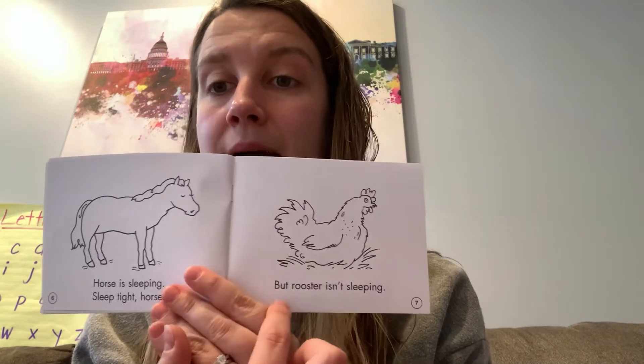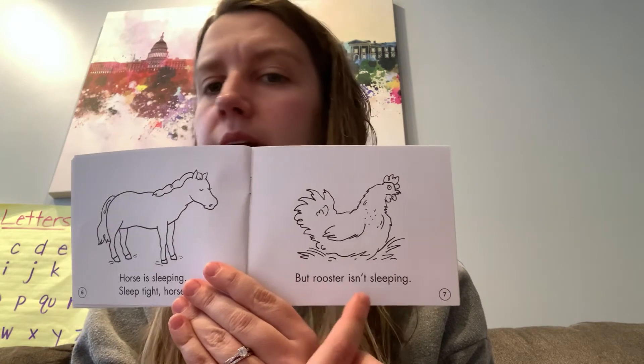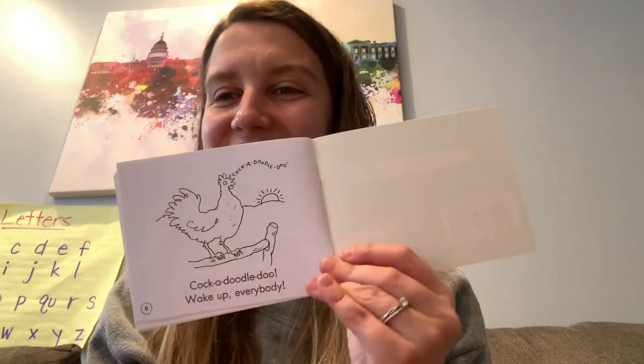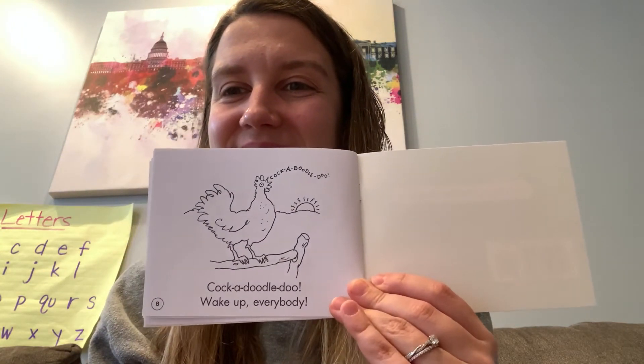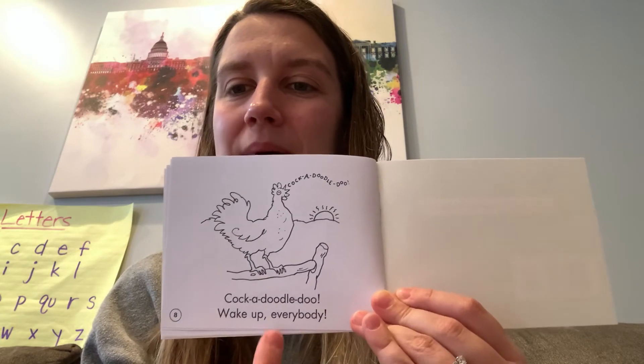Ooh, I see the pattern change. But rooster isn't sleeping. I wonder why rooster's not sleeping. Cock-a-doodle-doo! Wake up, everybody.